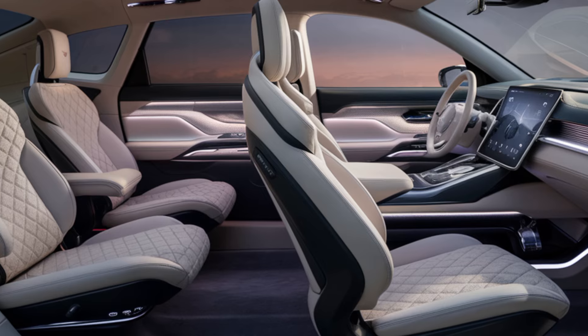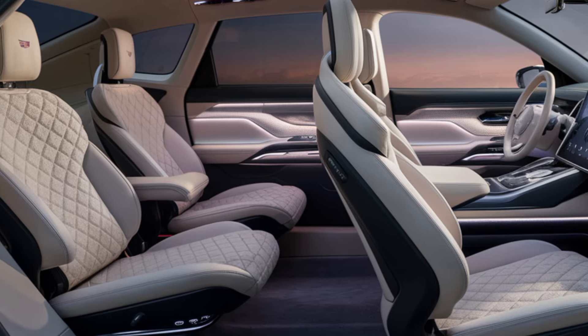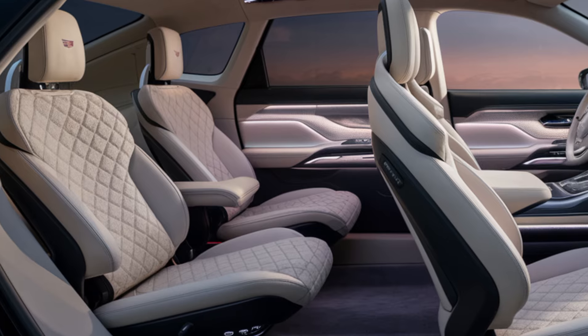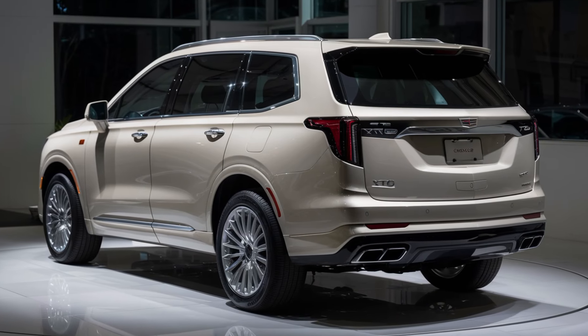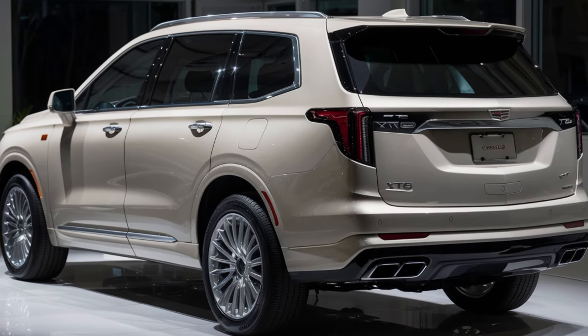And speaking of technology, the XT6 is packed with features designed to keep you connected and entertained on the go. With seamless Apple CarPlay and Android Auto integration, a premium Bose sound system, and a built-in Wi-Fi hotspot, Cadillac ensures you stay connected no matter where the road takes you.